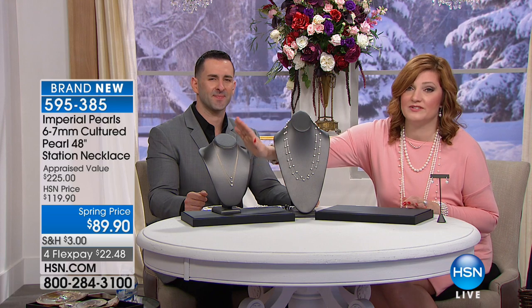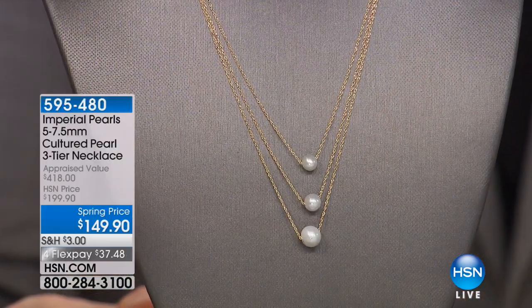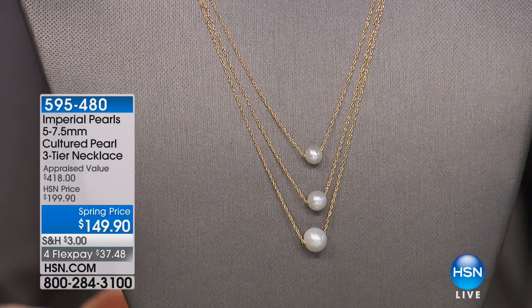We also want to share with you another brand-new piece, and we wanted to give you reminders of some of the things we started our show with in case you're just tuning in.